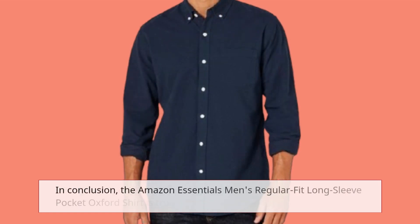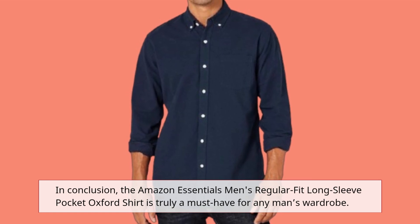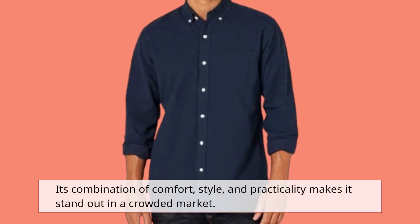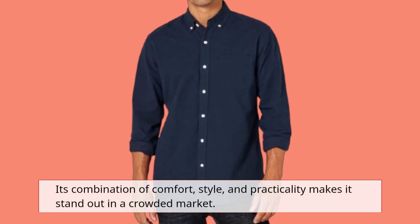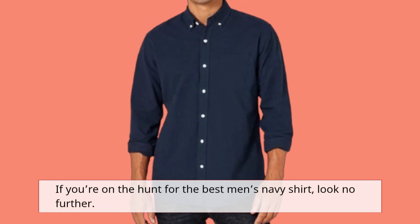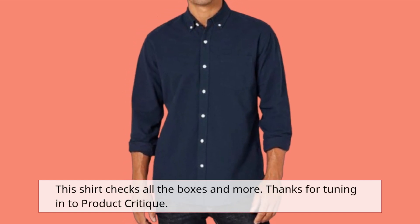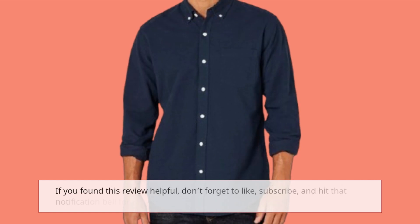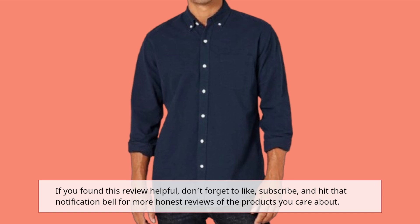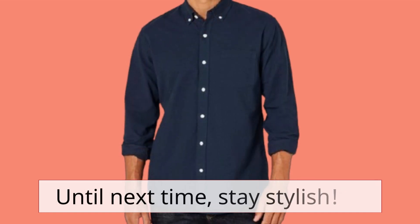In conclusion, the Amazon Essentials Men's Regular Fit Long Sleeve Pocket Oxford Shirt is truly a must-have for any man's wardrobe. Its combination of comfort, style, and practicality makes it stand out in a crowded market. If you're on the hunt for the best men's navy shirt, look no further — this shirt checks all the boxes and more. Thanks for tuning in to Product Critique. If you found this review helpful, don't forget to like, subscribe, and hit that notification bell for more honest reviews of the products you care about. Until next time, stay stylish.